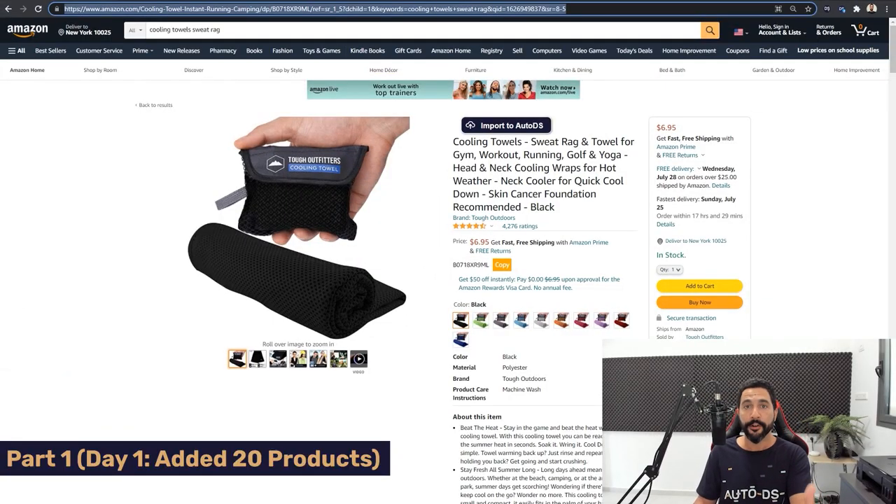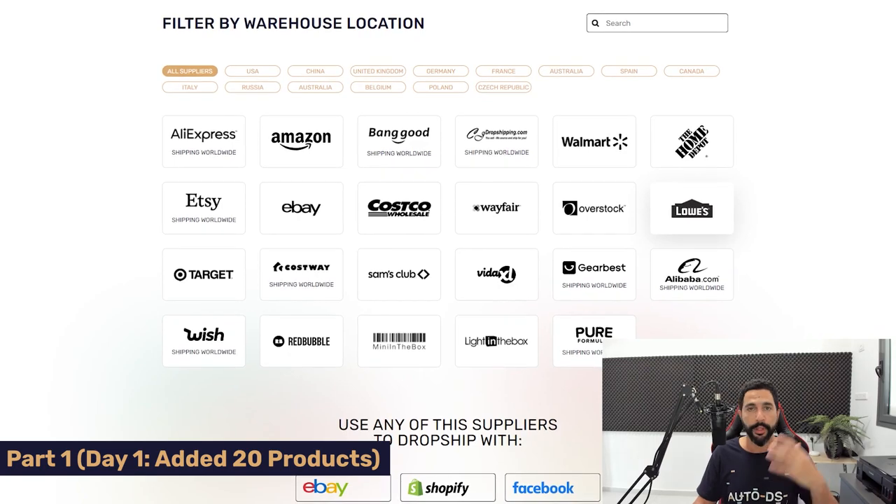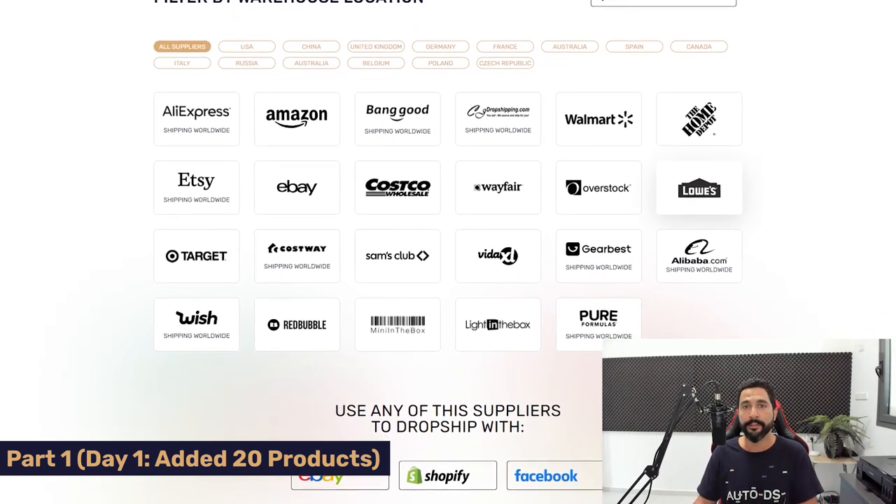The first product I added is this item from Amazon — these cooling towels. How am I finding products to add? Because the Facebook Marketplace is an untapped marketplace, you don't have much competition. The only thing you need to do to get sales is add products that are proven bestsellers from your suppliers, have good reviews, and are trending right now — not products that trended half a year or a year ago. One good place to do this is Amazon, and you can also work with any of AutoDS's 25-plus supported suppliers.